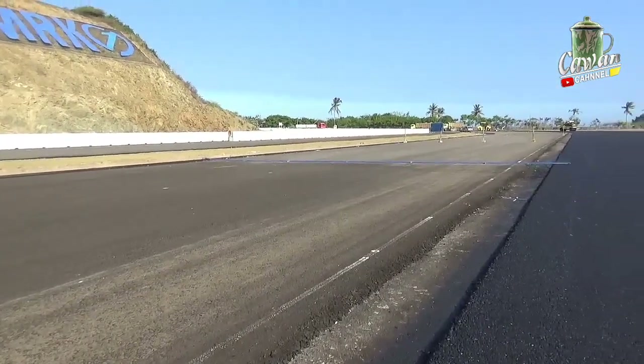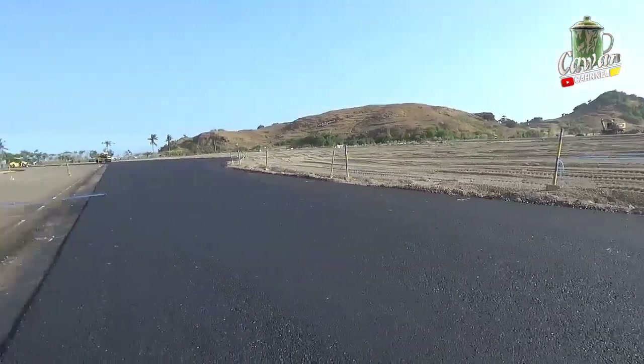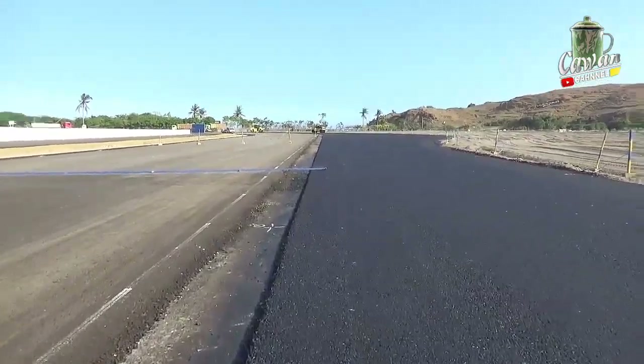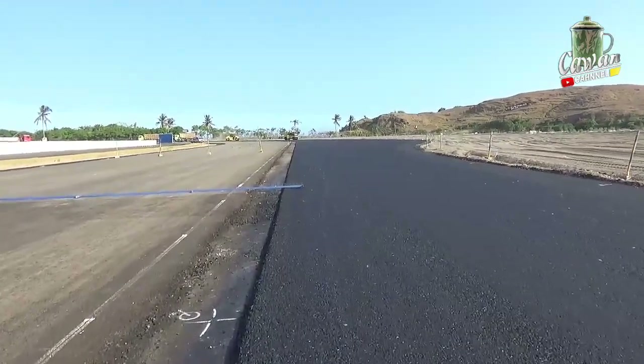This side is the track line, this is the run-off gravel — it is wide, wide, from Turn 10 to Turn 11.